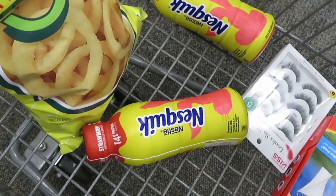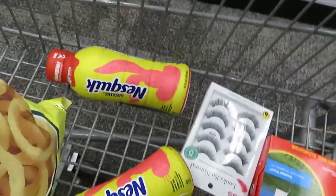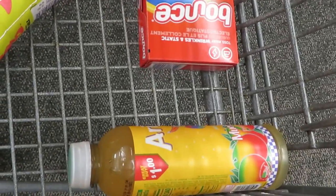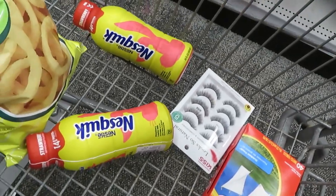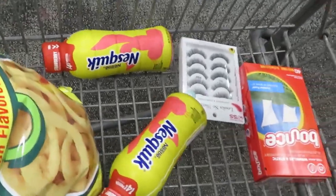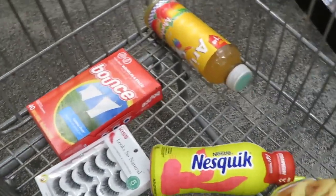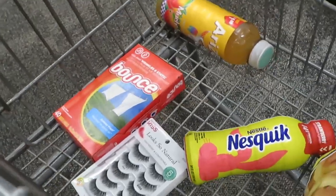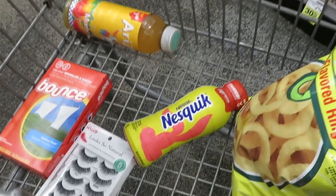I got two Nestlé strawberry milks for the girls — on sale, I think $1.99 each. Got my Funyuns, got my lashes, got my Bounce sheets, and I got an Arizona mango juice — that's only a dollar. I'm not gonna pay for any of this stuff. When I come to do my deals, my cart's not always full. Sometimes you have a few deals, sometimes a lot.